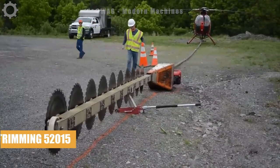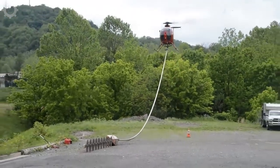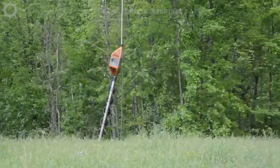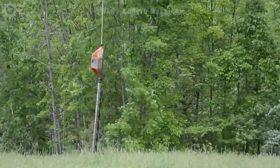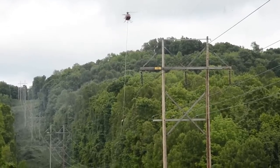Trimming trees near power lines via helicopter is a safe and efficient method, maintaining electrical systems on forested slopes. Helicopters equipped with cutting tools access areas other vehicles can't, preventing tree interference, reducing outages, and ensuring safety.